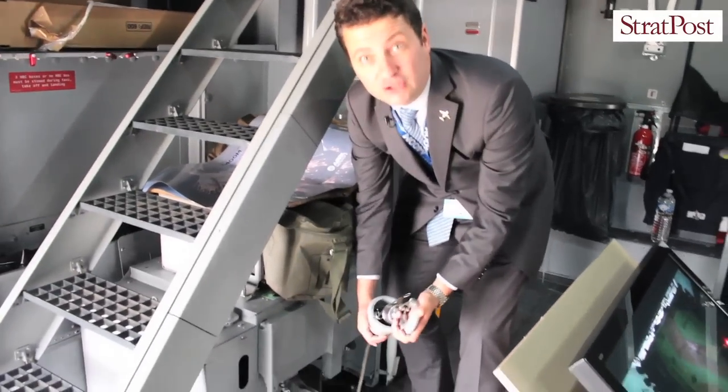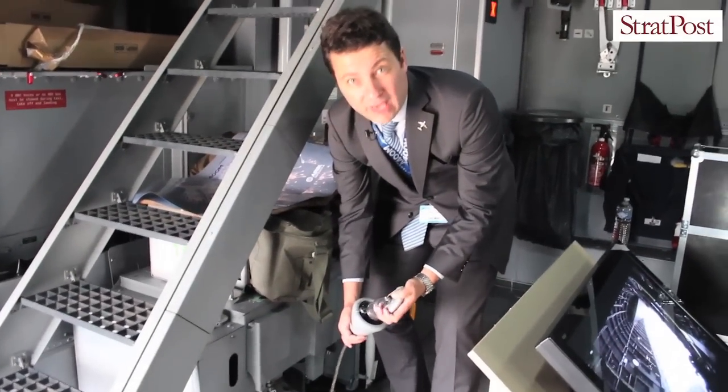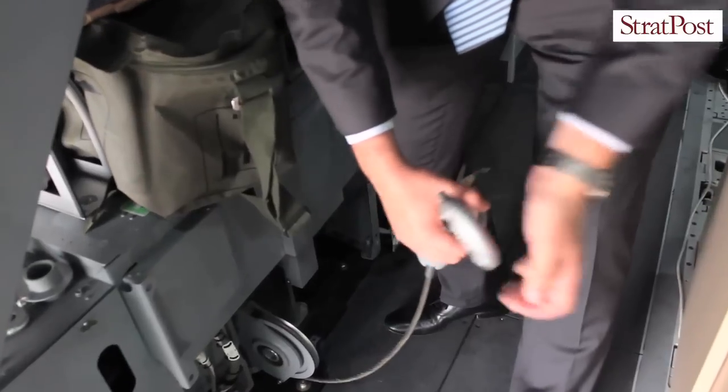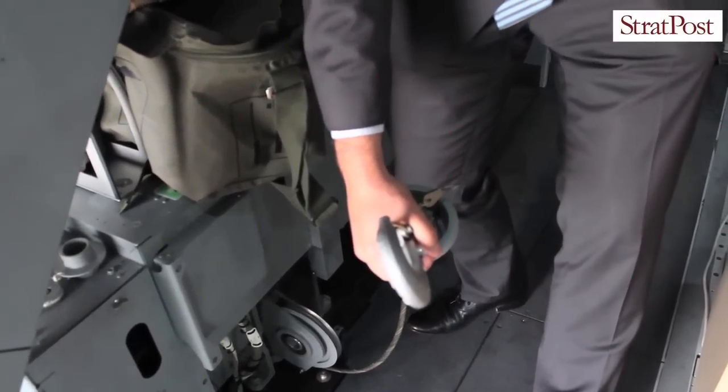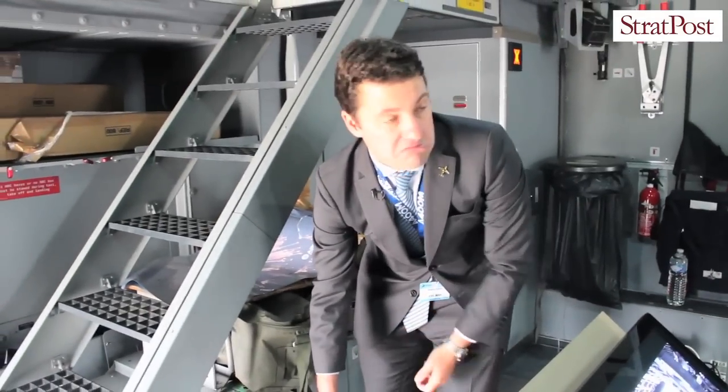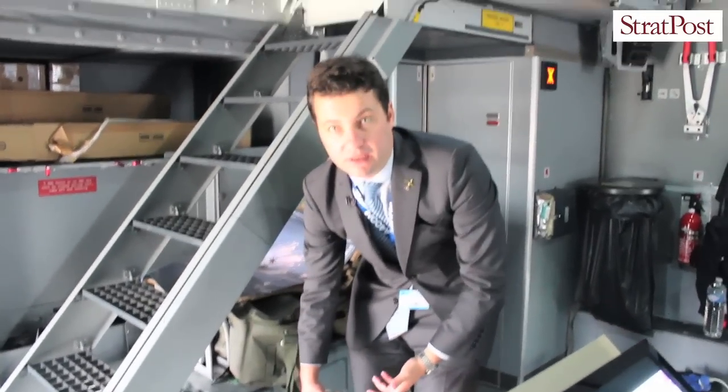This is a 32-ton capable cargo winch. This is something you would use to pull a helicopter or heavy armored vehicle, making it much easier to load them into the aircraft.